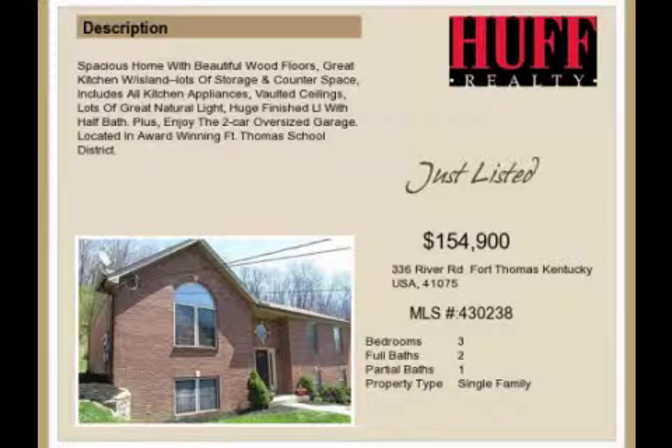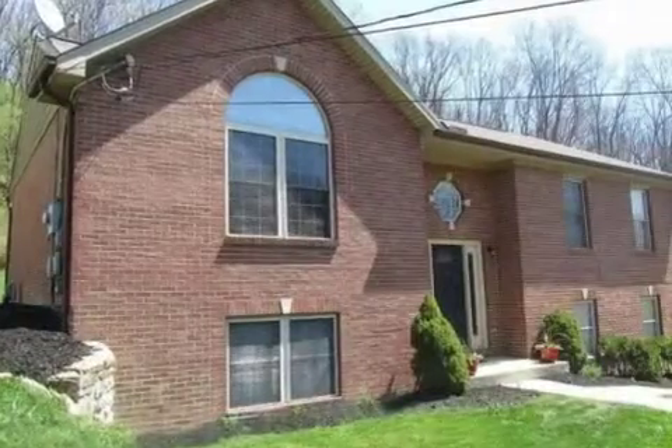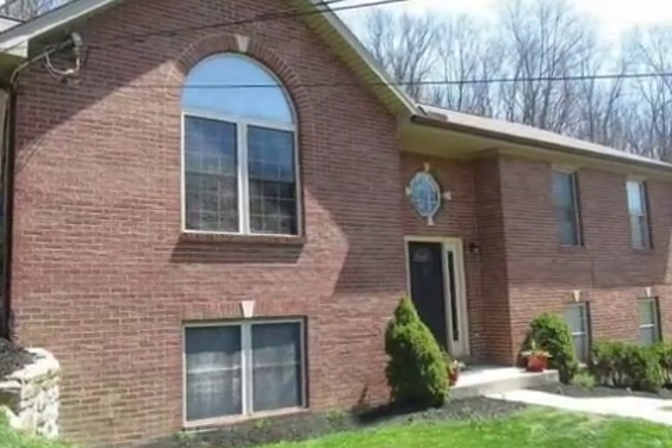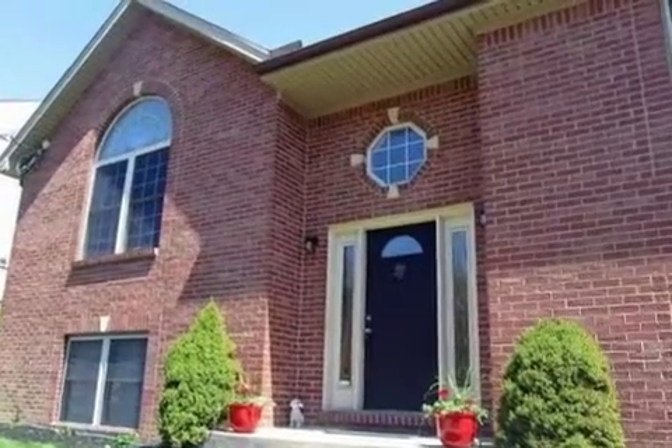This property is a three-bedroom, two full baths, and one-half bath, traditional-style home. The list price has recently been reduced to $154,900.